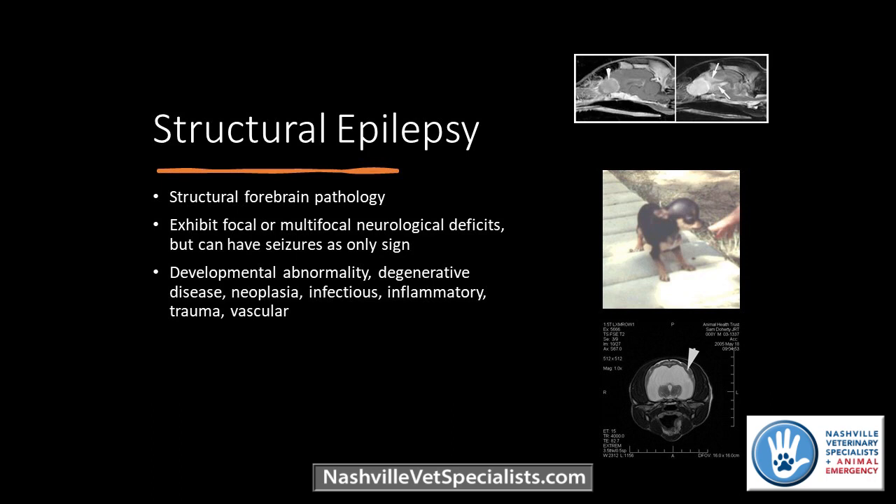Structural epilepsy involves patients with identifiable lesions such as a tumor or congenital malformation like hydrocephalus. Most of these patients will have abnormalities on exam, but early on seizures can be the only abnormality — patients can present and be normal on exam initially, though most will eventually develop other abnormalities. Occasionally we see dogs with moderate hydrocephalus that have seizures as their only symptom and never develop other signs.